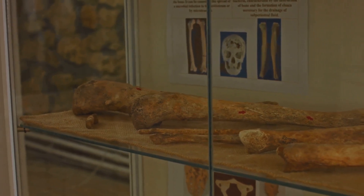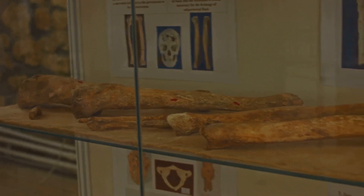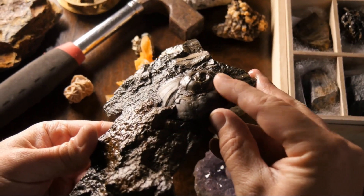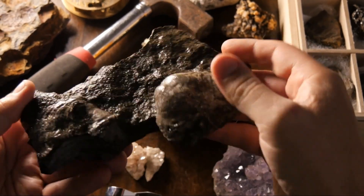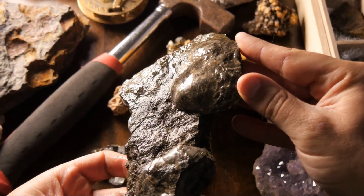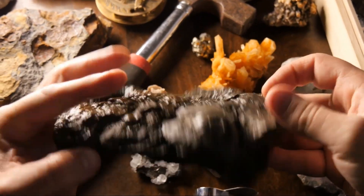But let's not end on a tragic note. Recent discoveries have breathed new life into the mammoth narrative. In the frosty expanses of Siberia, well-preserved mammoth carcasses have been unearthed, frozen in time. These discoveries provide us with invaluable insights into their lives, diets, and environments — it's as if nature itself curated a museum dedicated to these Ice Age titans.